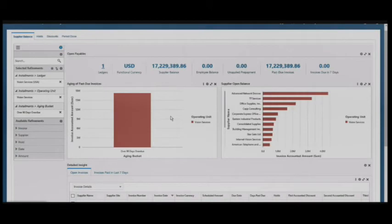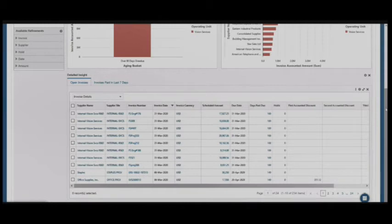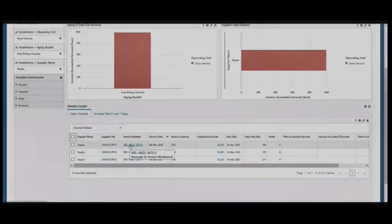It's also possible to use the charts to filter on the data in the dashboard. Using the ageing of past due invoices chart, we've clicked on the over 90 days overdue bar and this has refreshed the information in the dashboard. At the bottom we've got a list of all the open invoices that are over 90 days overdue for the operating unit vision services. Let's click on the supplier Staples and filter on them. We can see that there are three invoices for Staples that are over 90 days overdue. We can click on the invoice number and that will take us directly to the invoice workbench.